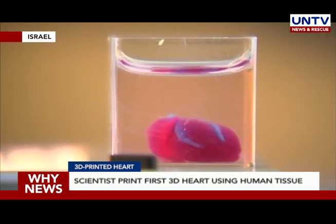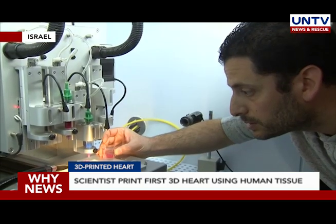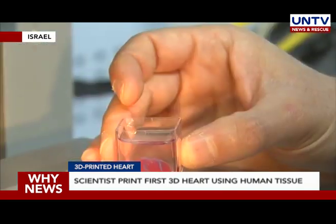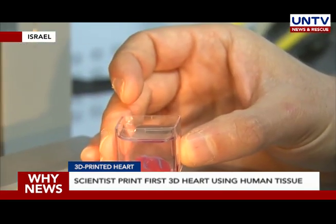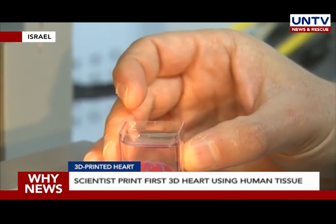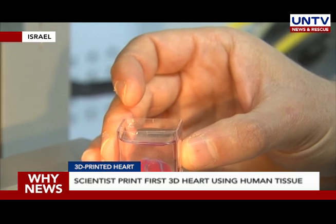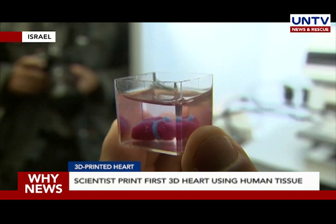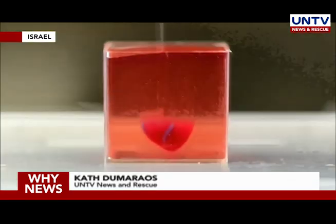Researchers plan on culturing the 3D printed hearts and teaching them how to operate like the real deal. Once that process is complete, they will attempt to transplant them into animal models. The scientists theorized that within 10 years, organ printers could be available at hospitals. Kat Dumaraos, UNTV News and Rescue.